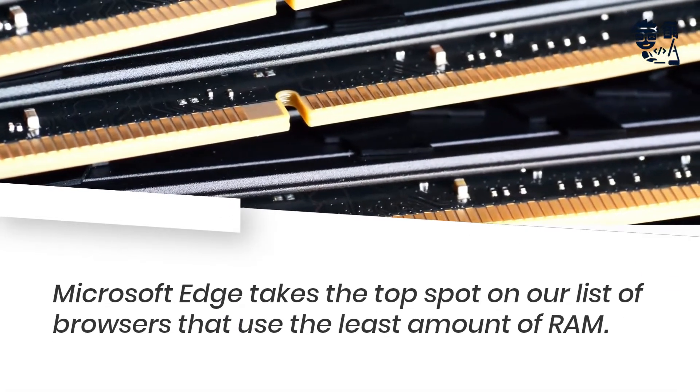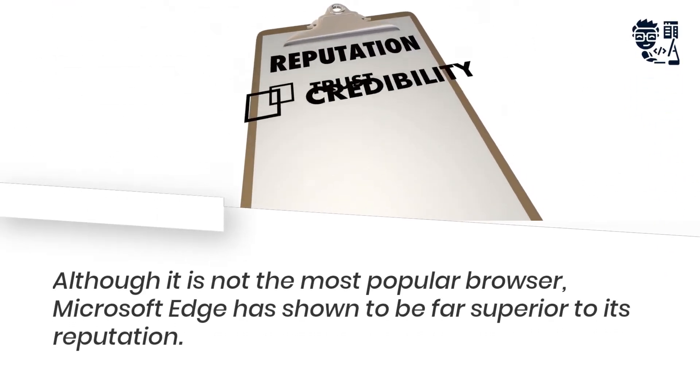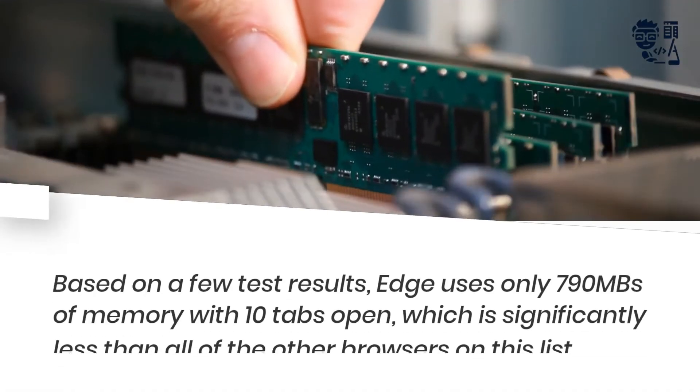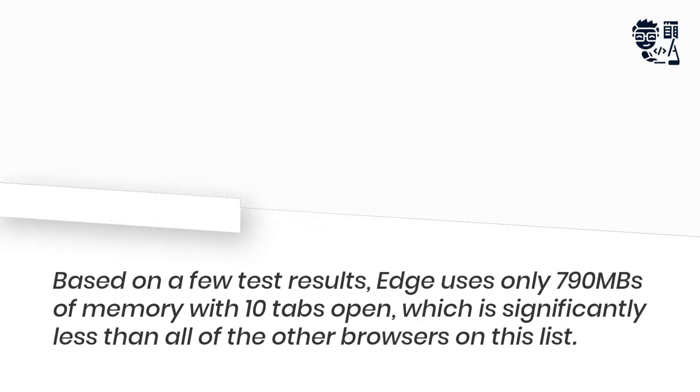Microsoft Edge takes the top spot on our list of browsers that use the least amount of RAM. Although it is not the most popular browser, Microsoft Edge has shown to be far superior to its reputation. Based on a few test results, Edge uses only 790 MB of memory with 10 tabs open, which is significantly less than all of the other browsers on this list.